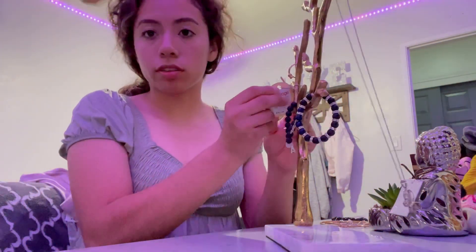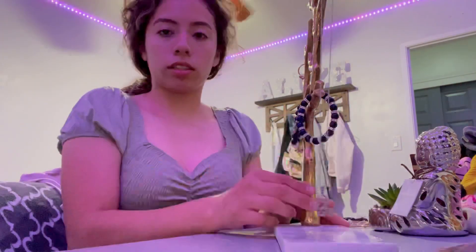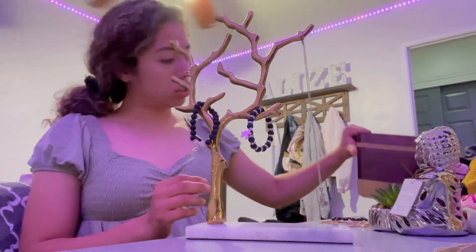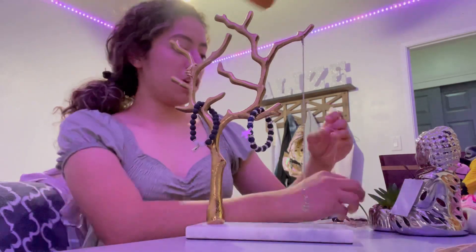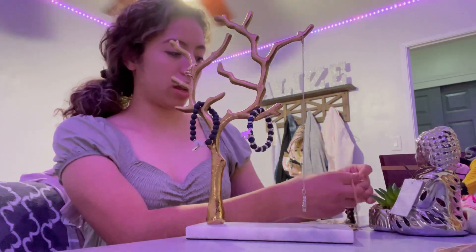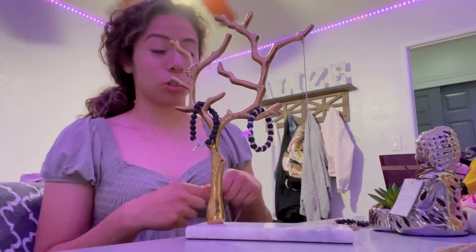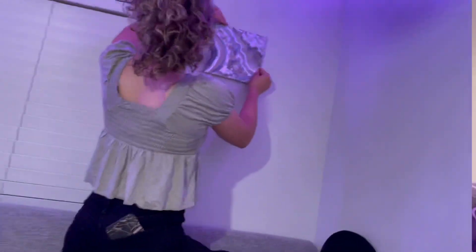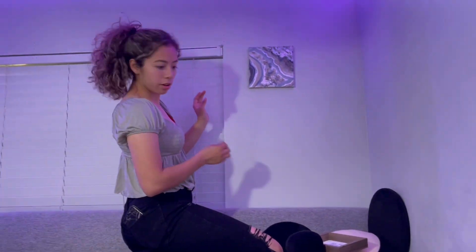I'm organizing the jewelry that was in this box. I'm not going to go through my old jewelry box — the Hannah Montana one — because that has a lot of kid jewelry from when I was small. I'll probably do a separate video going through my old jewelry box, it'd probably be interesting. Does it look straight? Yeah, okay.